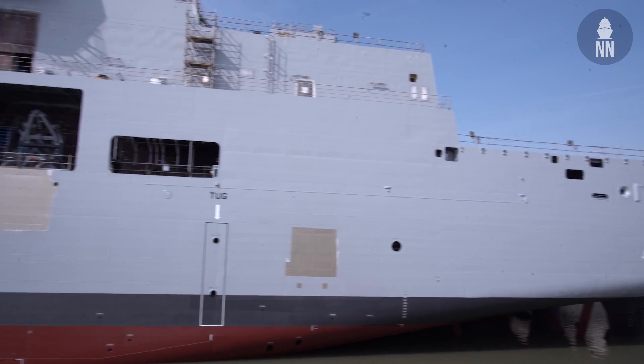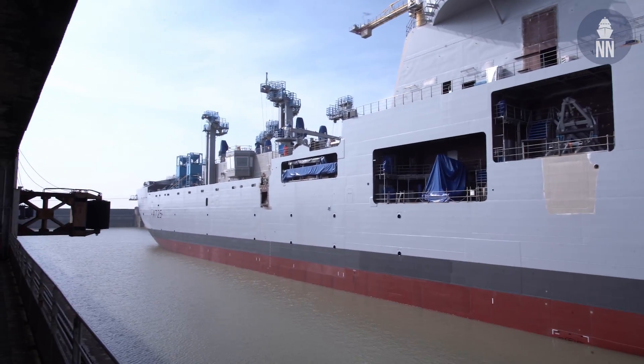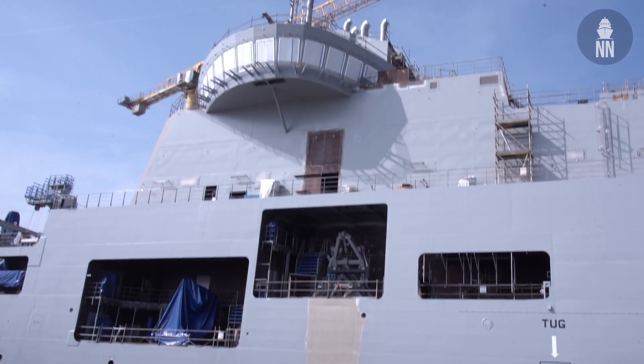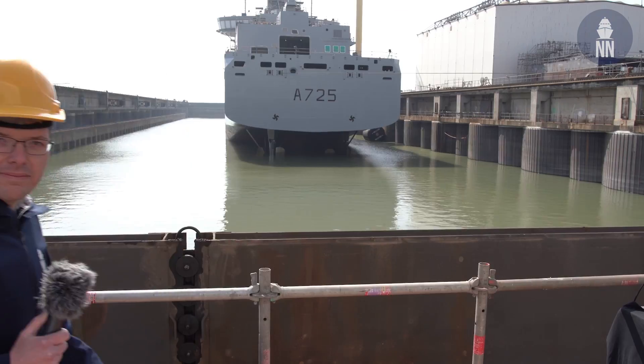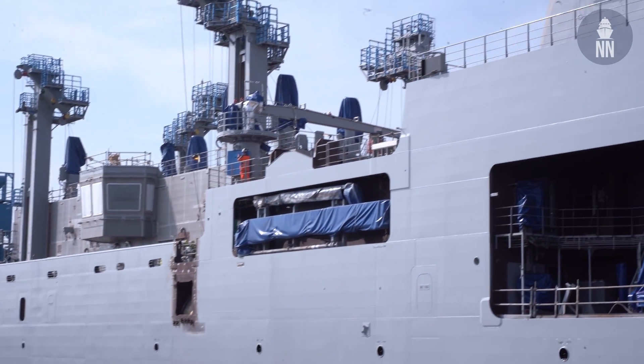Welcome to Saint-Nazaire in Western France. I am at the Chantiers de l'Atlantique shipyard for the launch of the Jacques Chevalier, the first of four new logistics supply ships for the French Navy, known as BRF.